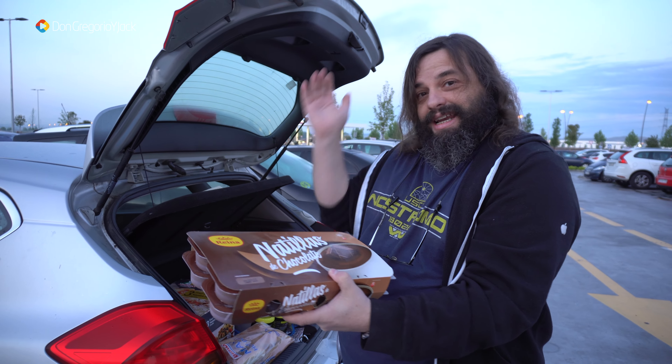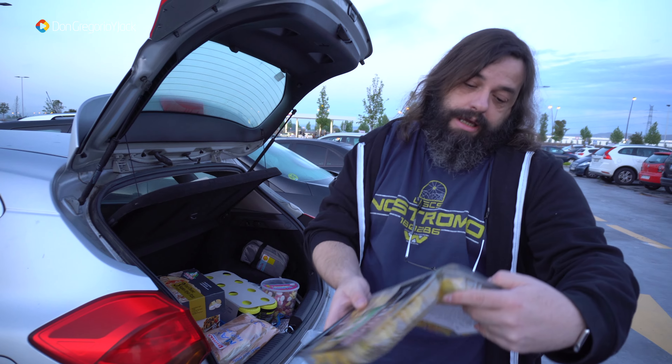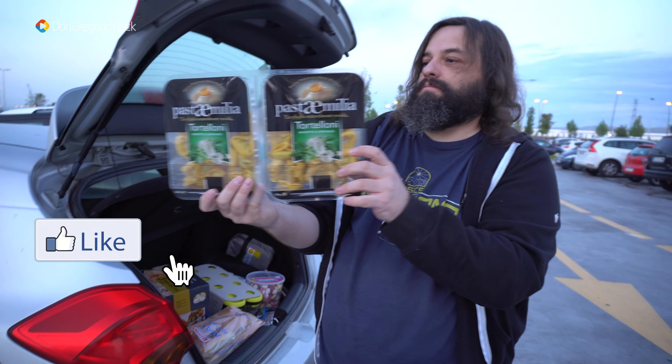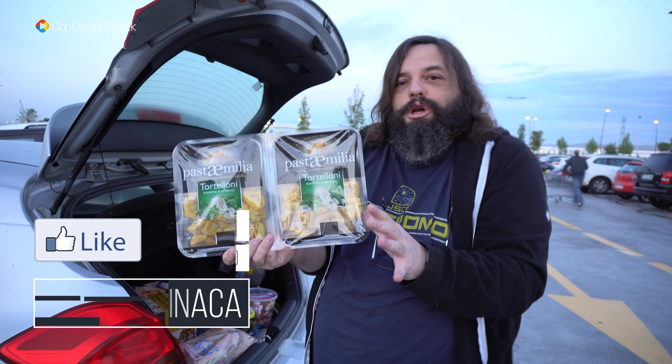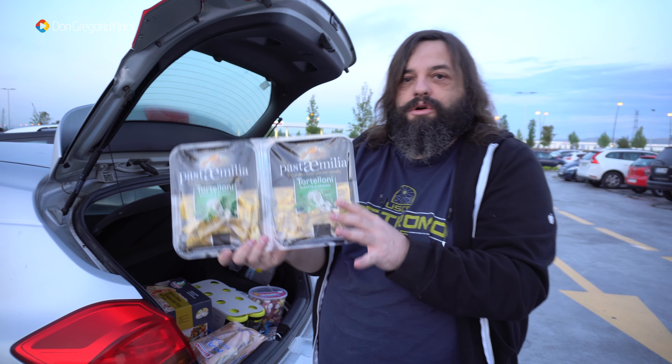Otro clásico: el tarro de 2 kilos de gominolas que está por unos 6-7 pavos. Esto es para comerlo con moderación, ¿eh? Que tiene mucha azúcar. ¡Caution, caution!